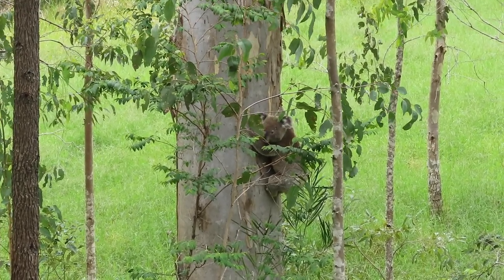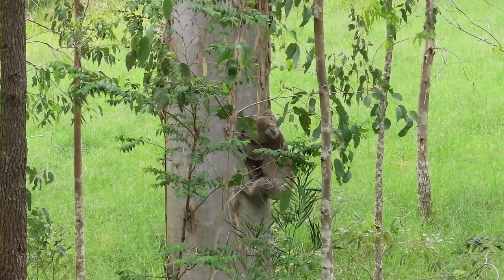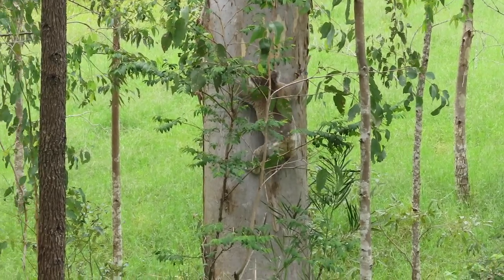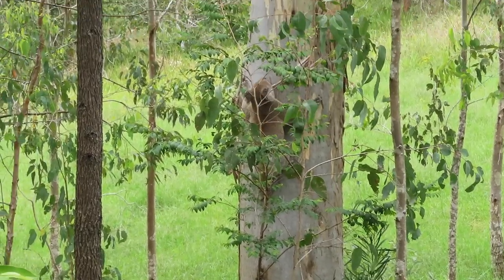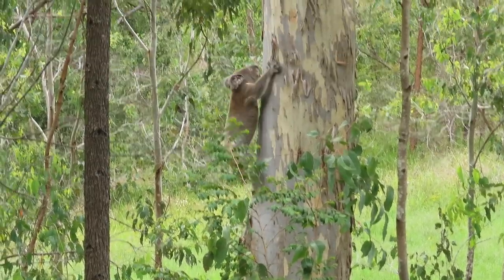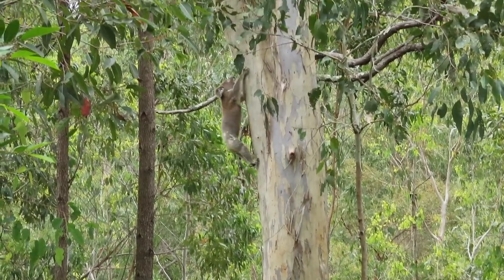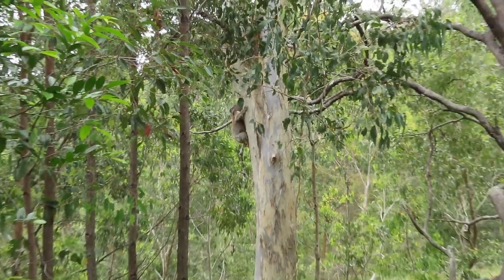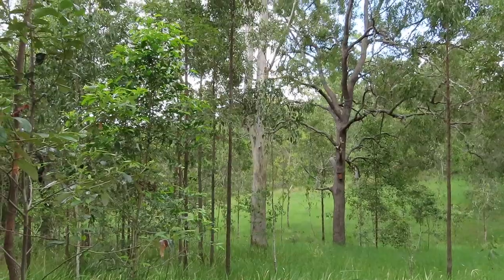So how do koalas know where the others are? Koalas communicate in two main ways: one is by bellowing and the other is by scent marking. So maybe when Ash is here he does some bellowing at night before he leaves and maybe that's what gets Hugo's attention. Koalas also have an amazing sense of smell so maybe Hugo catches his smell on the breeze. Personally I think it's a combination of the two.